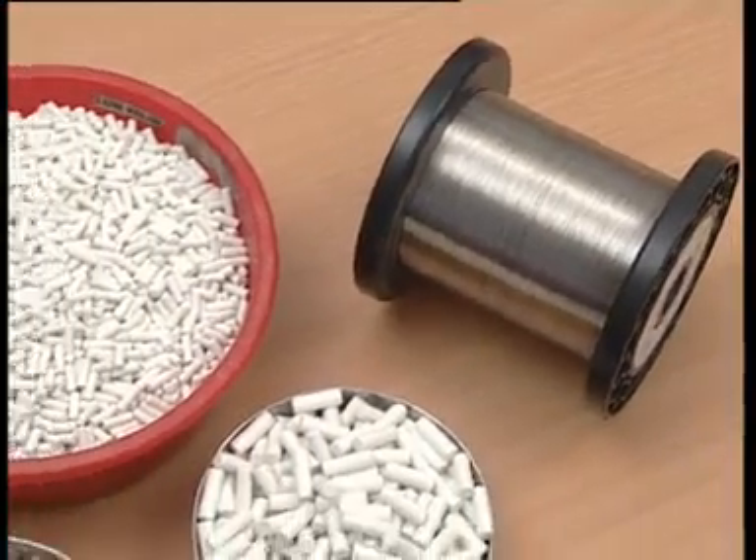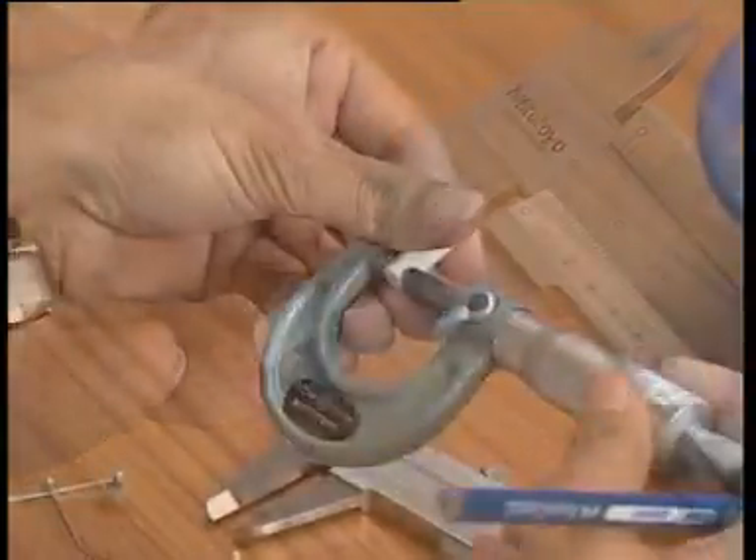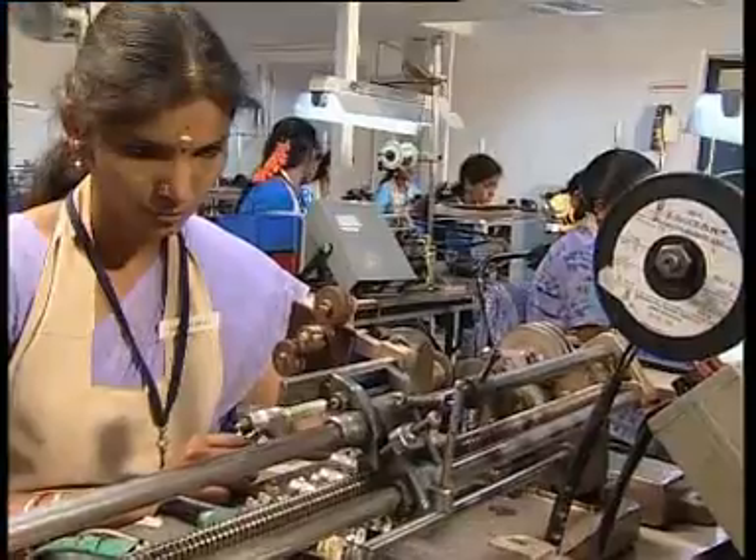Incoming material is subject to stringent inspection. RMC works closely with vendors to secure quality parameters. High-grade resistance wires imported from Europe are used for winding, ensuring high reliability and PPMs.